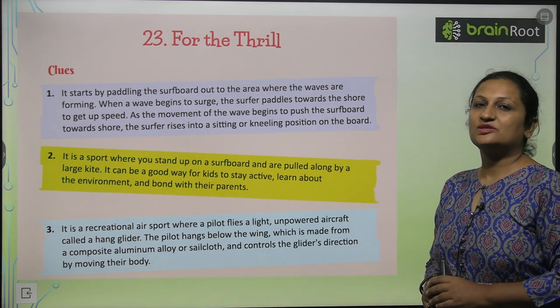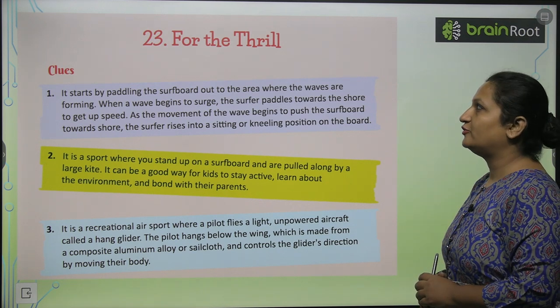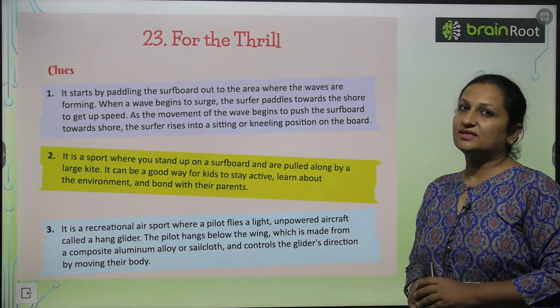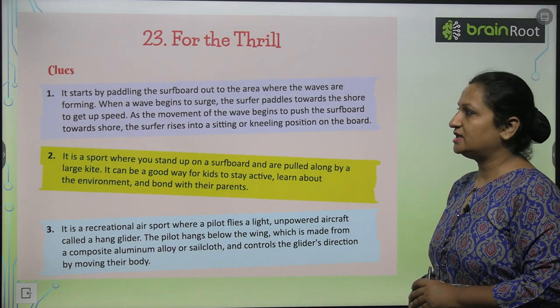Hello my dear children, welcome to class 5th science. Today we are going to start with chapter number 23, 'For the Thrill.' Here are some clues about some important sports. Let's find out which sports these are.